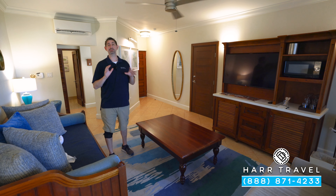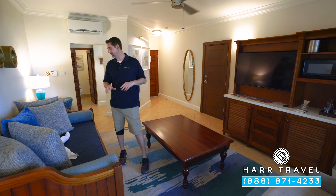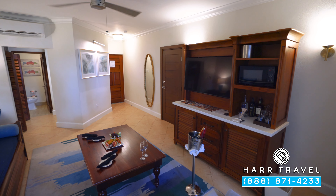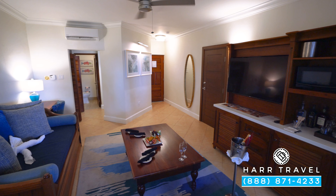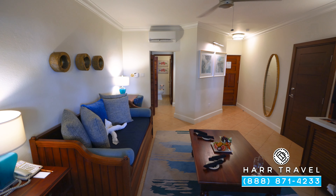Of course, it's a multifunction space — it's also used for sleeping. That sofa folds out into a bed. And one of those Beaches signatures, you've got a day bed that converts into a bed with a trundle underneath. Every single day you're going to have maid service in the morning, and then turndown service in the evening as well.